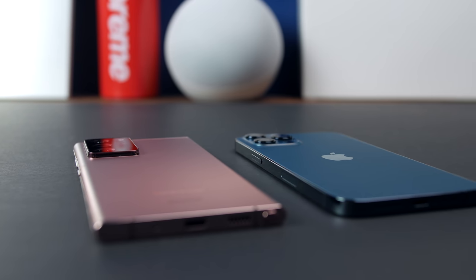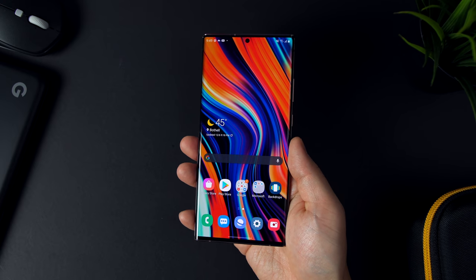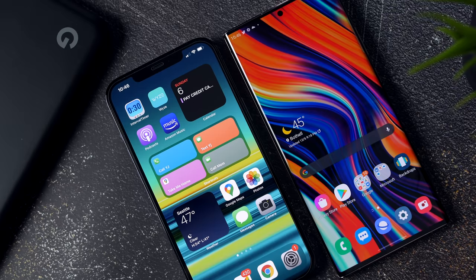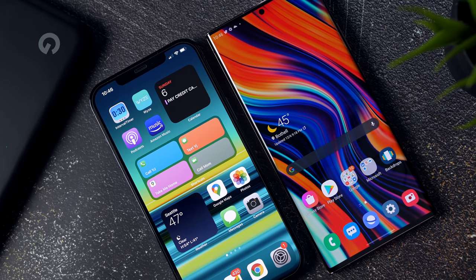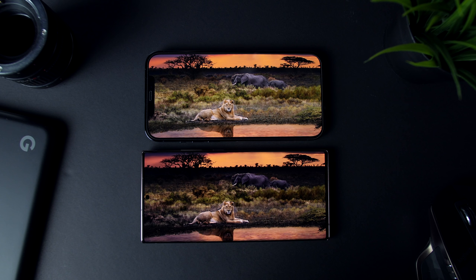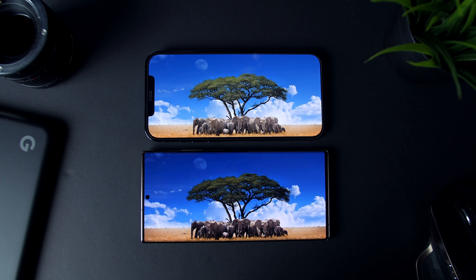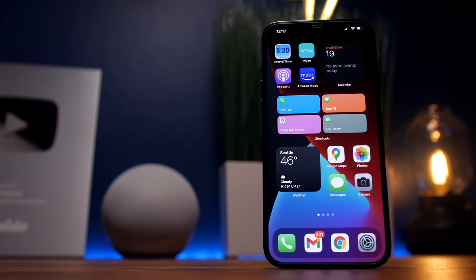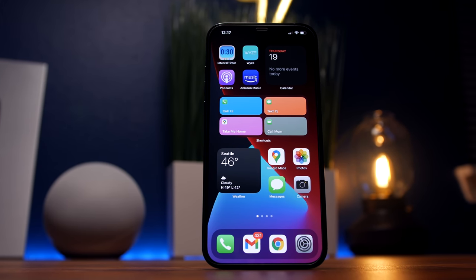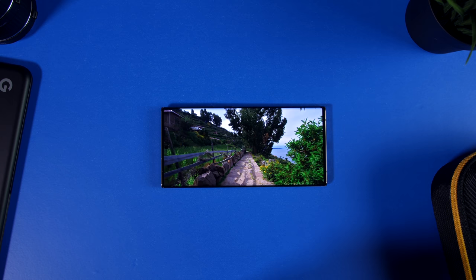Despite being slightly bigger dimensionally, the Note feels more comfortable in the hand. The lighter weight and rounded sides make for a more natural fit in the palm, and it's not as clumsy as the iPhone 12 Pro Max. Both phones have really huge and really high quality displays — both are OLED panels that get very bright with fantastic colors, amazing contrast, and a very enjoyable HDR content-consuming experience. It should also be noted that the iPhone 12 Pro is actually using a display made by Samsung.